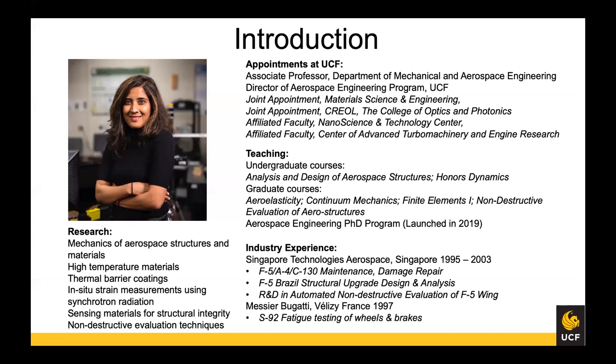For my research, I work on mechanics of aerospace structures and materials — I'll talk about my work in high temperature materials and in sensing materials. For teaching, I teach undergraduate courses in analysis and design of aerospace structures, a 4,000-level course that most aerospace engineering students take, and I also teach honors dynamics.